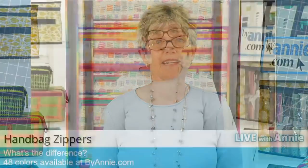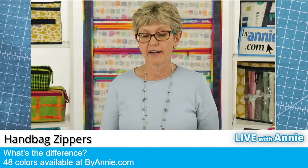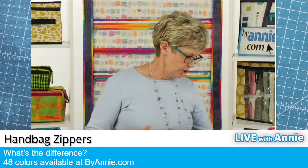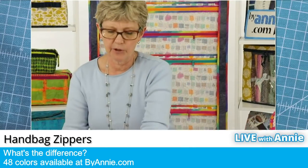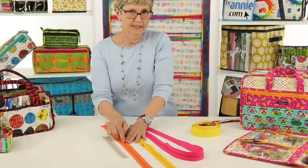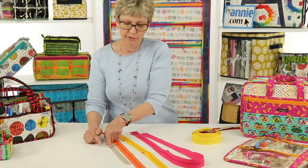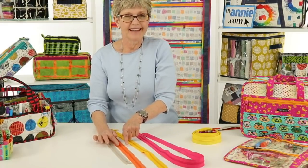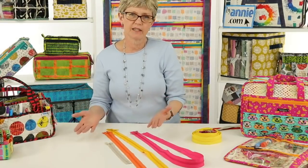Today we're going to concentrate on zippers and we're going to start by telling you about the zippers that we carry. At ByAnnie, we recommend using handbag zippers for your purse and bag projects. All of our handbag zippers are a number 4.5 zipper. I wanted to show you a dress zipper in comparison so you can see the difference. A dress zipper is a number 3 zipper — the number is the width of the teeth, so the bigger the number the wider the teeth. When the teeth increase so does the tape, so you can see that a number 3 zipper is a lot narrower than a handbag zipper. That extra-wide zipper tape gives you a decorative element and also makes it much easier to install.